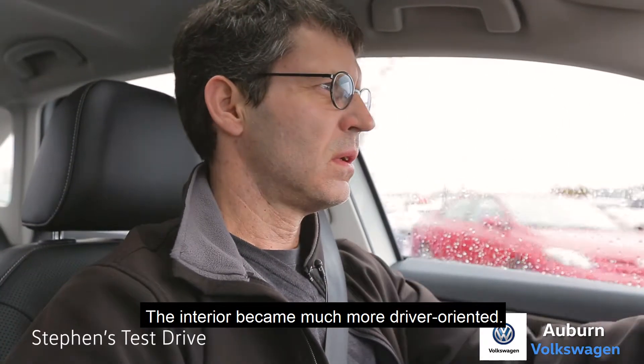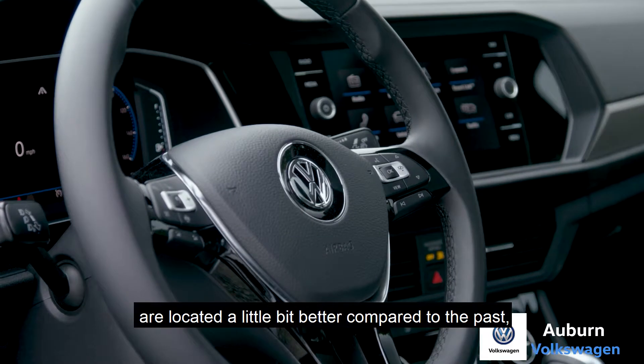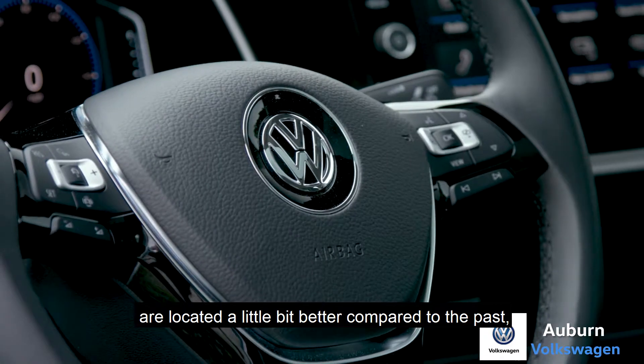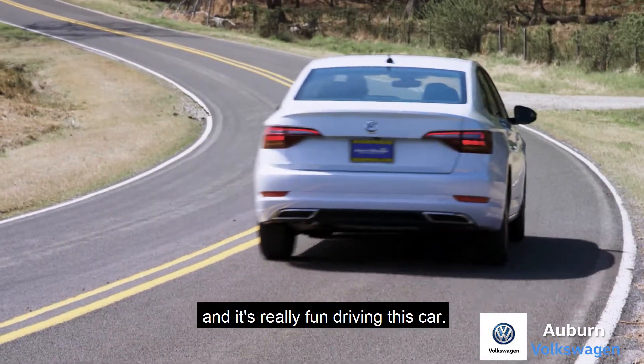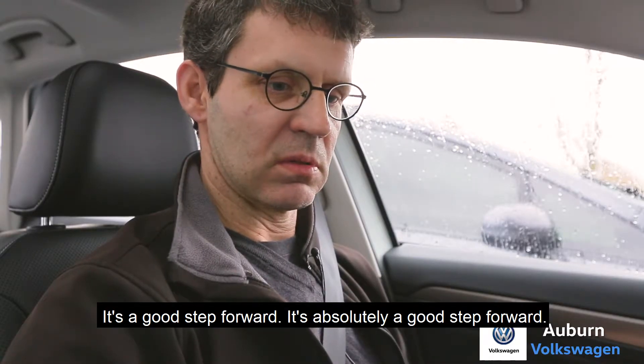The interior became much more driver-orientated. The digital displays in it, and all the switches are located a little bit better compared to the past. It really makes fun driving this car. It's absolutely a good step forward.